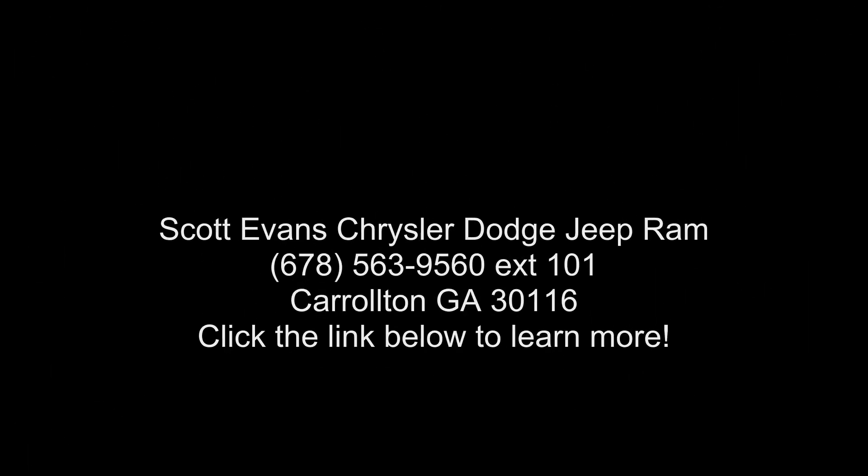SiriusXM Satellite Radio included — 1-year SiriusXM radio service. For more info, contact us today.